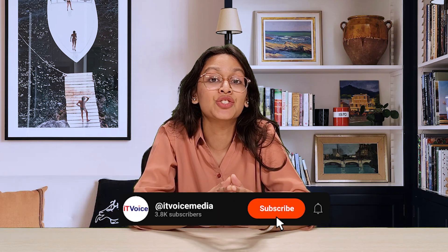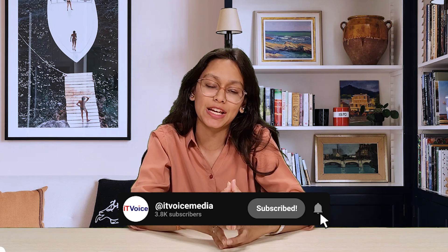This is your host Mania Gupta, and before moving ahead, don't forget to like, share, and subscribe to IT Voice for more tech information.